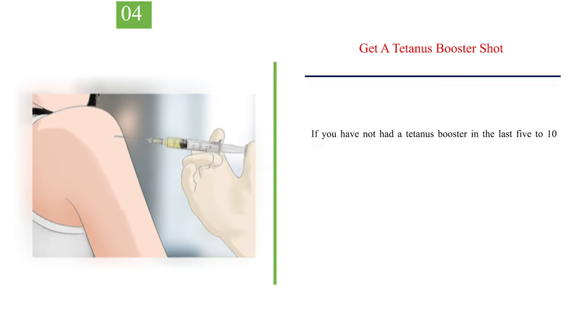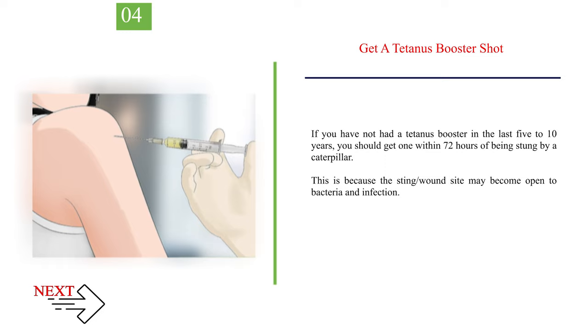Number 4 — Get a Tetanus Booster Shot. If you have not had a tetanus booster in the last 5 to 10 years, you should get one within 72 hours of being stung by a caterpillar. This is because the sting wound site may become open to bacteria and infection.